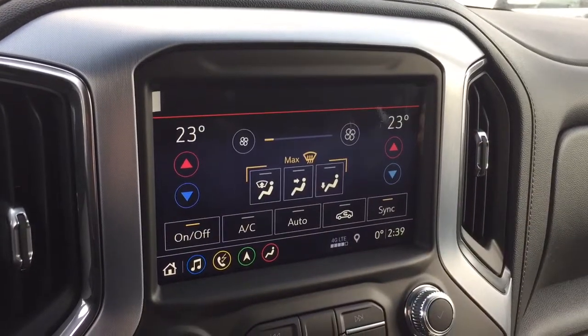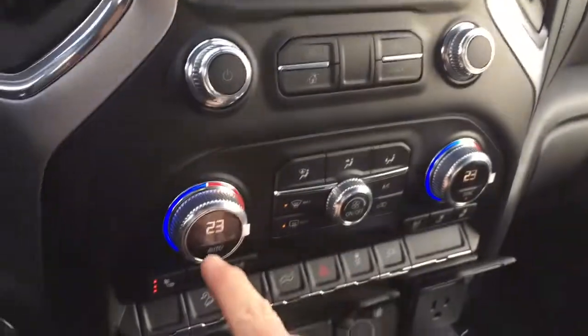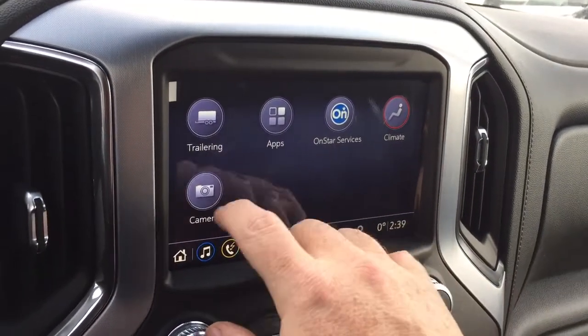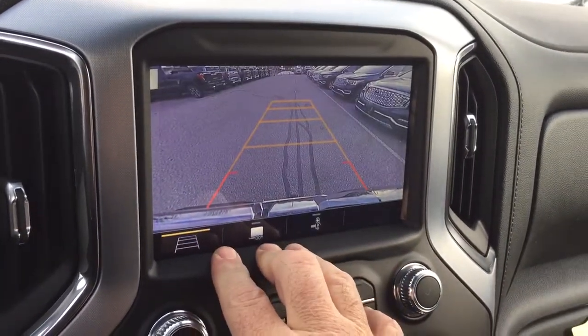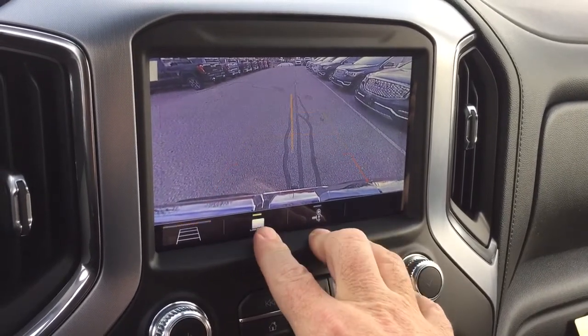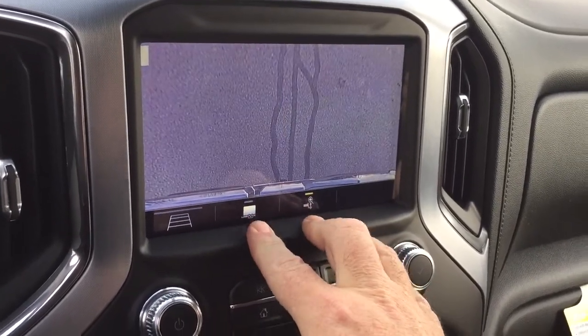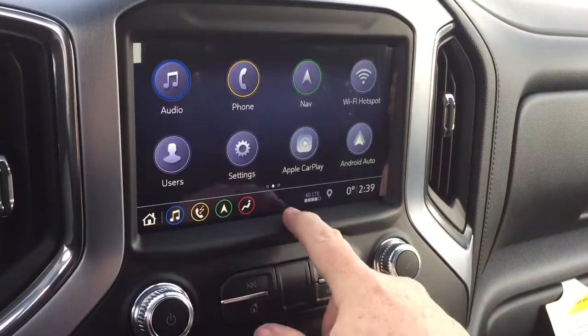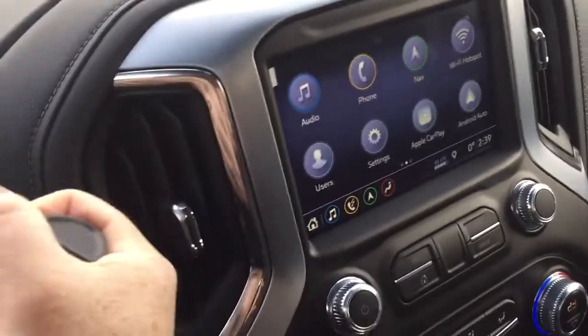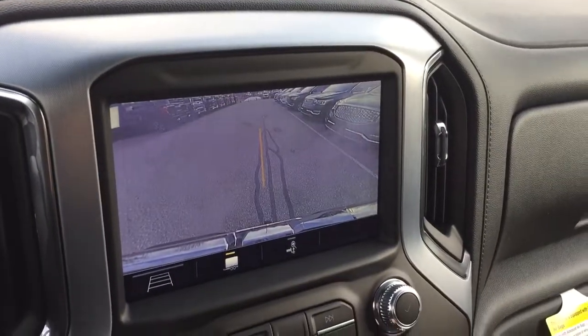Climate control is available to you here on the touchscreen, and you've also got manual controls below. You've got the camera function here, which operates in full color as well as at low speeds — so that's going to help you out with a trailer and hitch, and there's your trailer view. And of course, when we put it into reverse, you're going to get that full color rear backup camera.